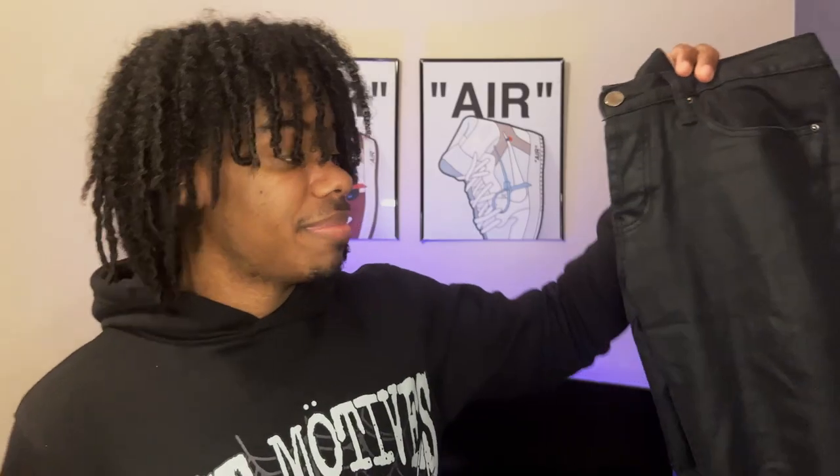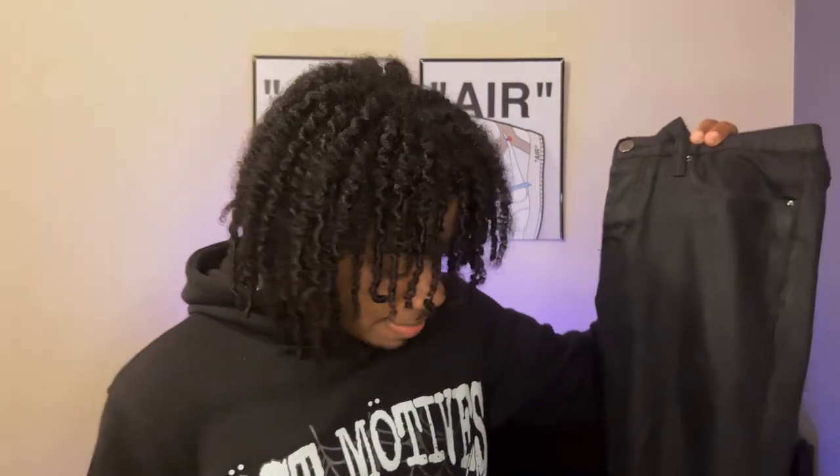These waxed denim jeans are so tough. In the future I might get a pair of Suvi waxed denim with no zipper because Suvi's are really tough too. But yeah, these might be my favorite thing in my closet — if not, definitely top three. I got these from Minimal LA. A lot of my jeans are from Minimal because they've got a lot of good stuff. Black waxed denim from Minimal LA.